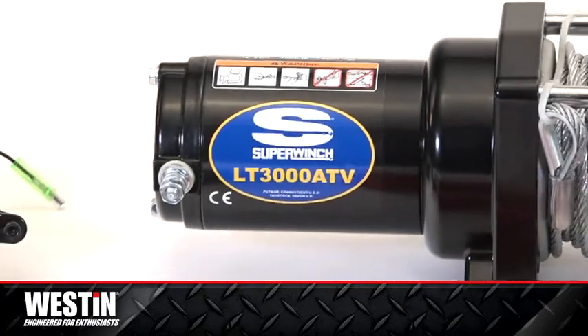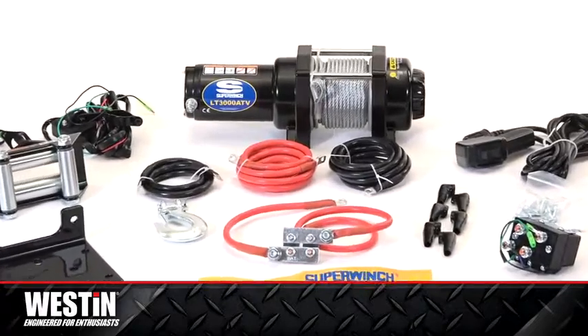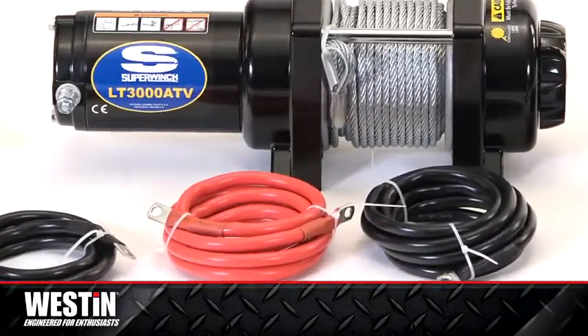The Super Winch LT3000 ATV Winch is a great choice at a reasonable price, offering the versatility and durability that's a necessity for serious ATV and other sports vehicle owners.